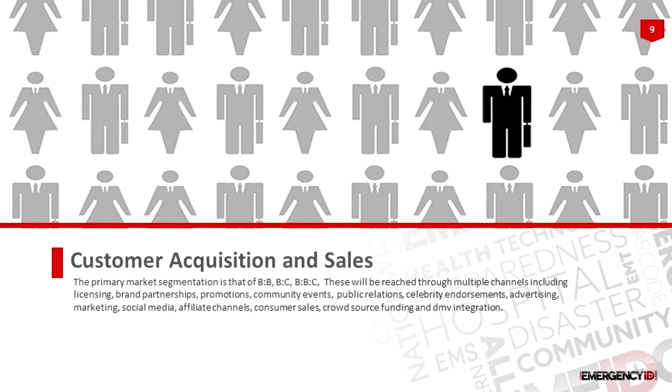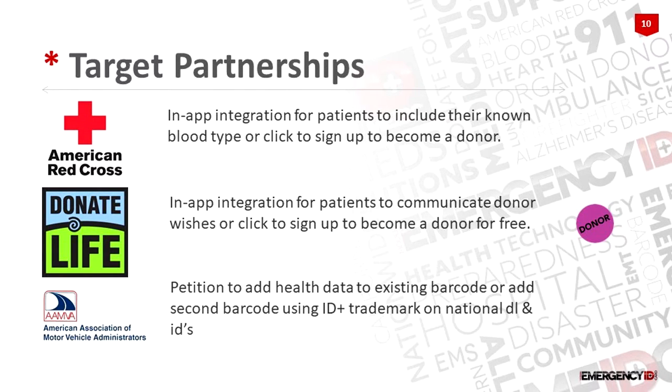Customer acquisitions and sales — we're basically going to be licensing this. Hopefully this will eventually become part of your driver's license, since there's open information in the barcode, so you won't have to carry two cards. We're also going to have what's called a SmartMed ID, and that becomes your new health insurance ID card. We're looking to do pilot programs and studies to verify how it's going to work with EHRs. In the app, if you know your blood type you can volunteer that; if you don't, you can click and become a blood or eye tissue donor with Donate Life America or the American Red Cross.